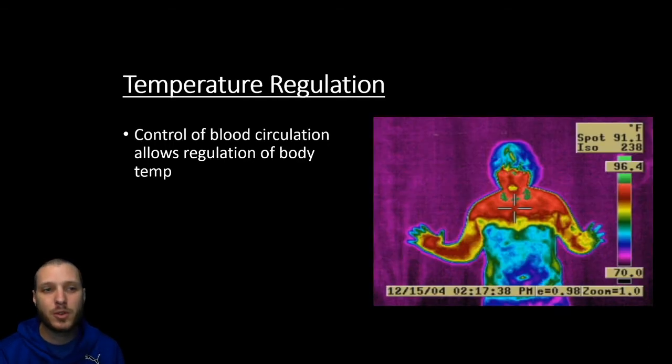Skin is also going to be important for temperature regulation. It's going to be able to control how close our blood gets to the surface of the skin. The closer the blood gets to that surface, the more heat can radiate out from it. The way we're going to do this is by either constricting or dilating our blood vessels.